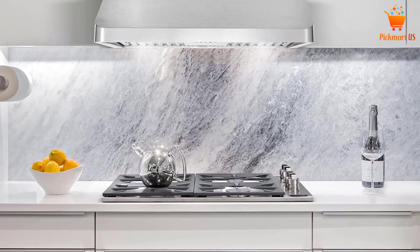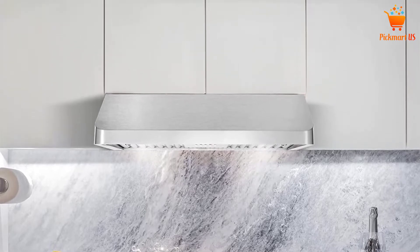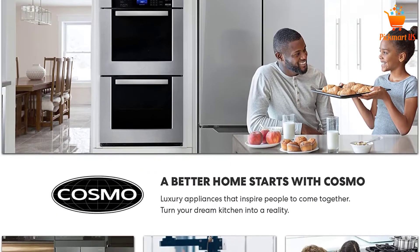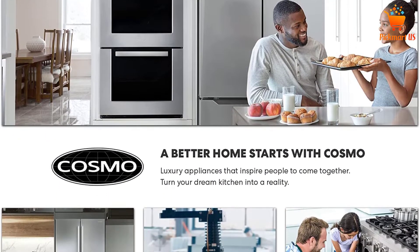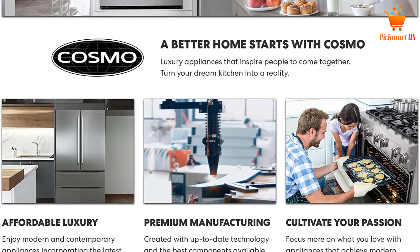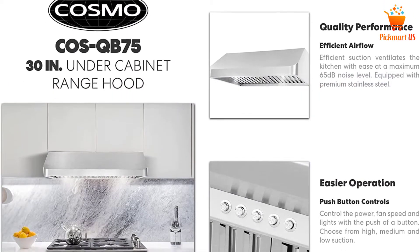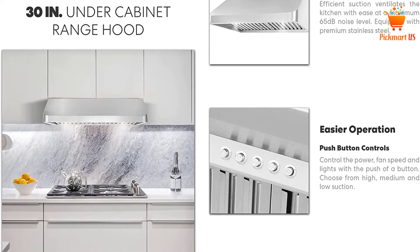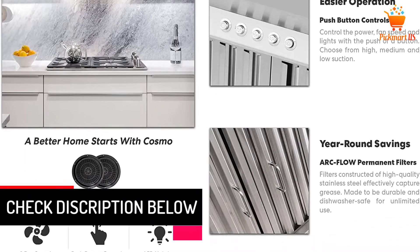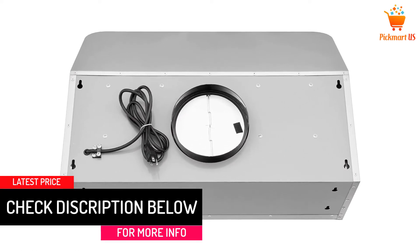Inside the structure of this BV range hood, there are easy to clean and dishwasher-safe baffle filters made up of stainless steel. It boasts a contemporary design with an entire body made up of 18-gauge stainless steel, conveying a contemporary look in your kitchen. The minimum and maximum height above the cooktop is 24 inches and 32 inches. It is easy to disassemble for cleaning and requires no specialized tools during setup. The fan type is the centrifugal blower, and the circular venting size delivers maximum airflow.